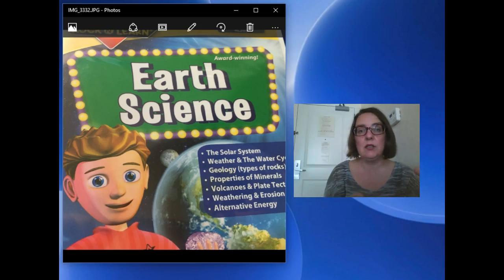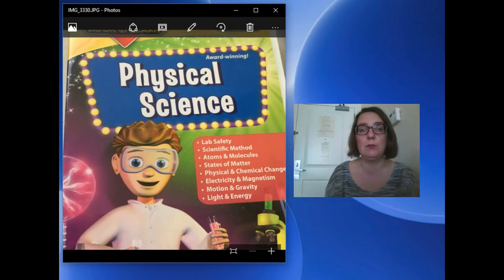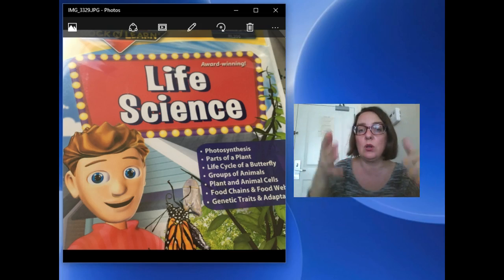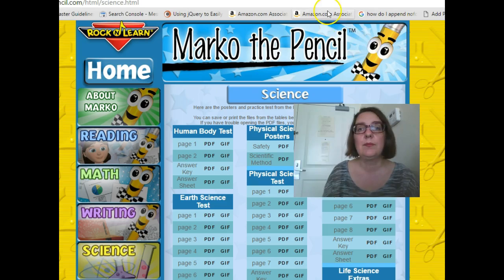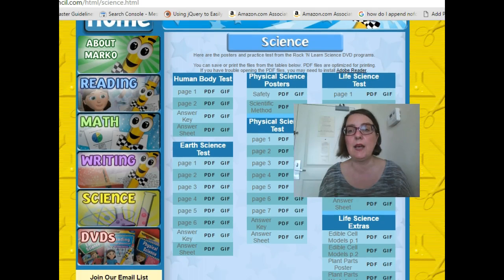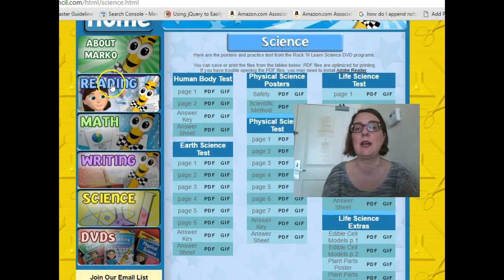Now, in addition to these four titles that you get in the bundle — earth science, human body, physical science, and life science — there is also a website that has resources that support all of these topics covered in the DVDs. So you can see here, they're broken down. This is the science section, because they actually have Rock and Learn — this is the Rock and Learn Marco the Pencil website.